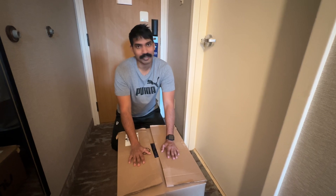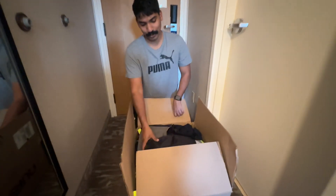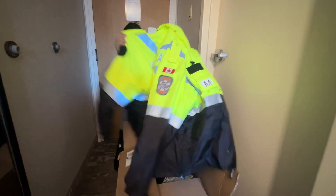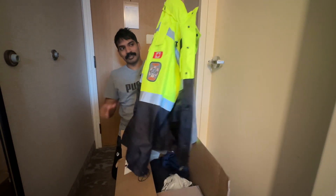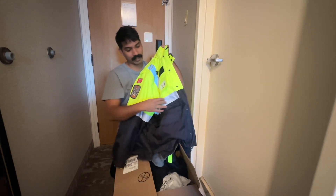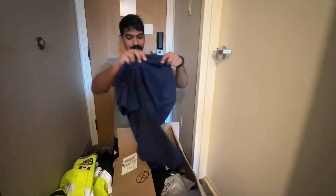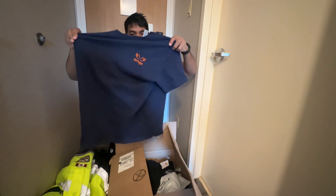Here we go. I've already opened the box and I had to use this jacket anyway. The first thing I want to show you is this jacket which says 'Air Ambulance' — it's a high visibility jacket with reflective tapes on it. I already wore this t-shirt — there's an orange t-shirt.